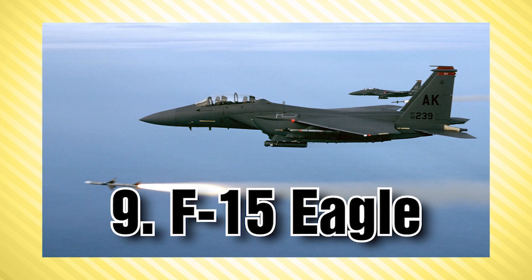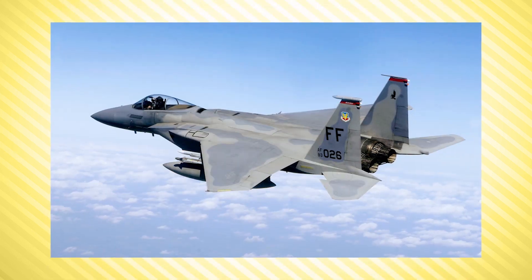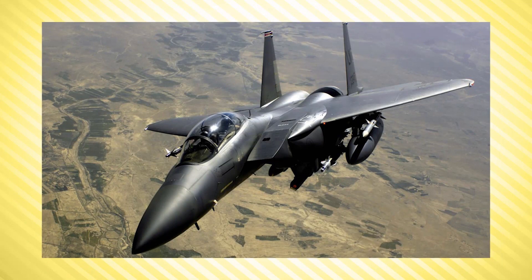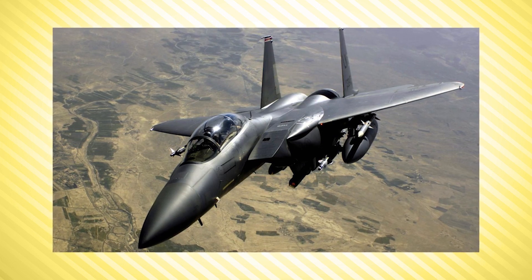At number 9 we have the F-15 Eagle, which has been claimed to be one of the most successful aircraft ever built and is still in service with the United States Air Force. This aircraft is an American twin-engine all-weather tactical fighter. The F-15 maneuvers the way it does because of its low wing load — the weight-to-wing-area ratio — combined with a high thrust-to-weight ratio, enabling it to turn tightly without losing airspeed. The F-15 can climb to 30,000 feet in just under 60 seconds and can travel at more than 2.5 times the speed of sound.